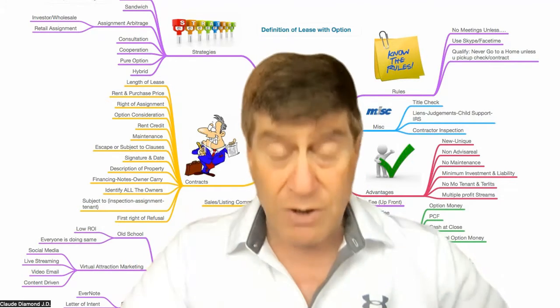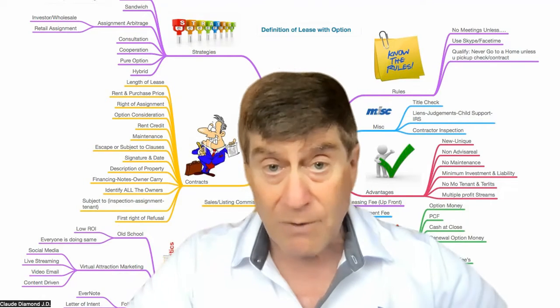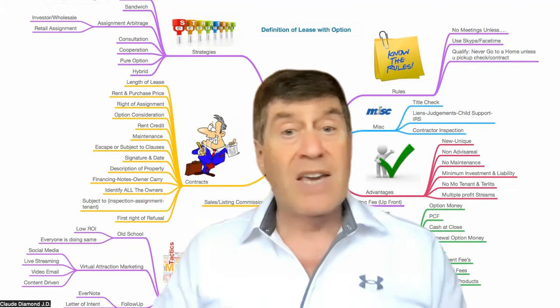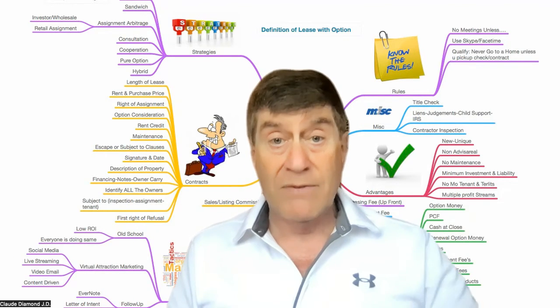Good homes in good neighborhoods is the key to doing a lease purchase and turning it over quickly. Turnover is the key here. So you get a property, you advertise it — rent to own, owner financing, easy access — and your phone will ring off the hook.